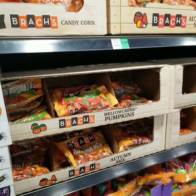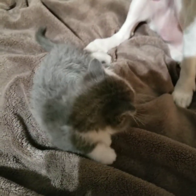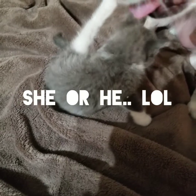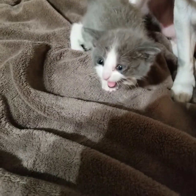There she is. And my dog Sugar thinks that she's the mother of this kitten. She won't leave her alone. Of course I keep her in the crate. But there she is.